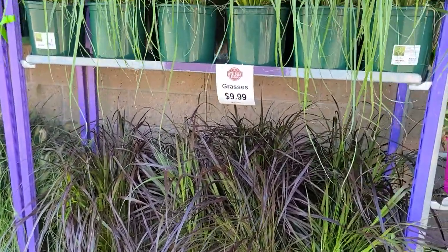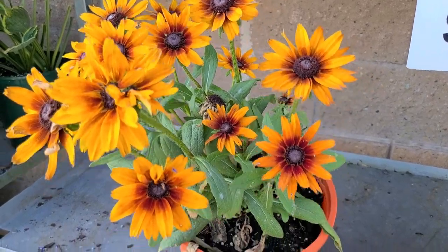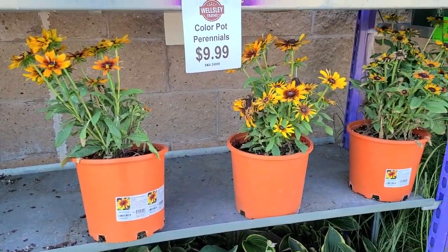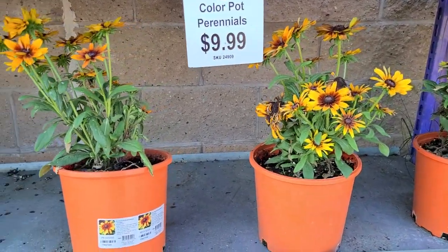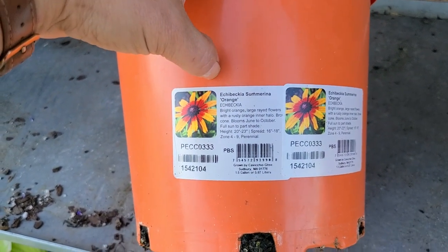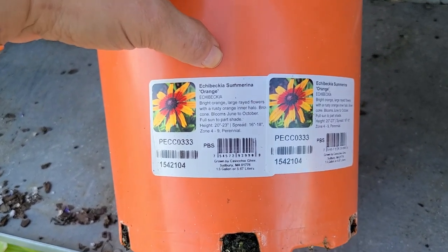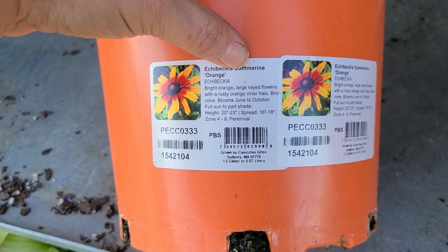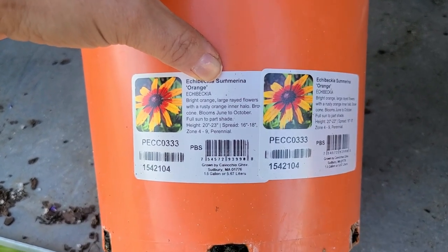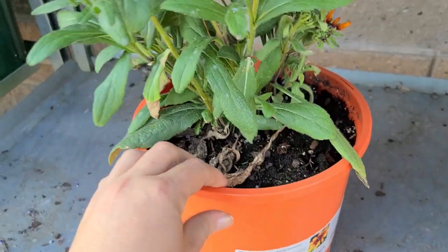At $9.99 I'm going to go ahead and pick up two of them. I was also really tempted by these for some of the other pots on my front porch, but they are not looking the greatest - the three that they have left. They are also only $9.99. This is an Echabecchia, which is kind of something new that I've been seeing recently - it is a cross between an Echinacea and a Rudbeckia. This one is called Summerina Orange, with bright orange large red flowers with rusty orange in a halo. Blooms June through October, full sun to part shade, 20 to 23 inches, zones 4 through 9. Really pretty.